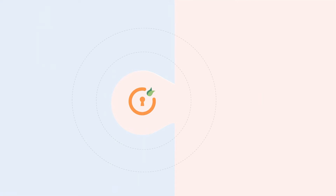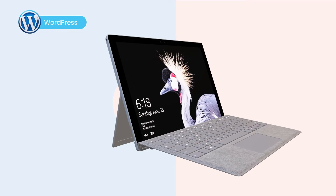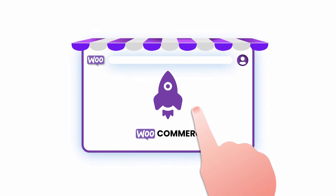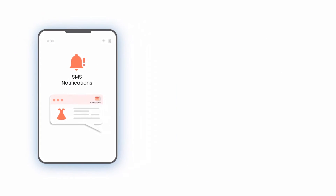miniOrange seamlessly integrates with over 50 plus WordPress plugins and themes, ensuring compatibility and ease of use across your entire site. We also take your WooCommerce experience to the next level with SMS notifications — whether it's a new order, order status change, or user registration, stay informed always.